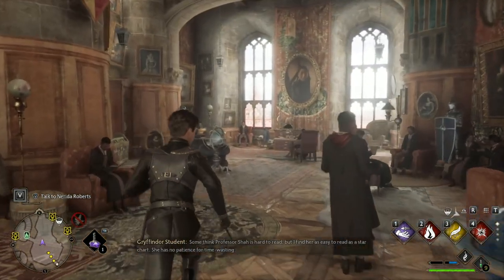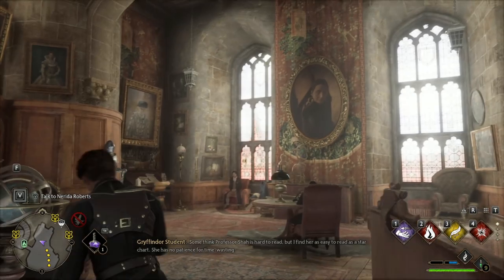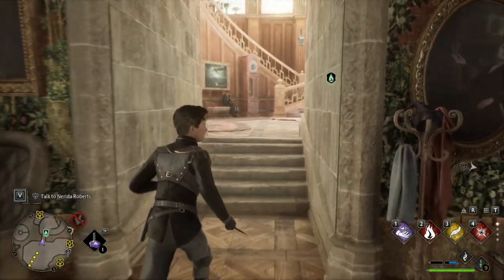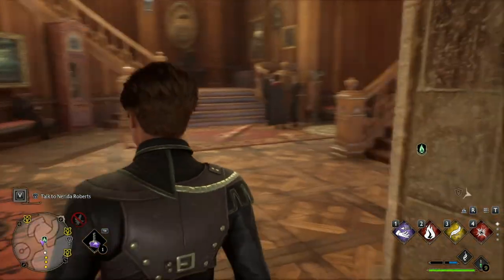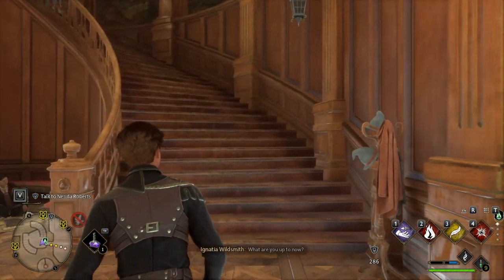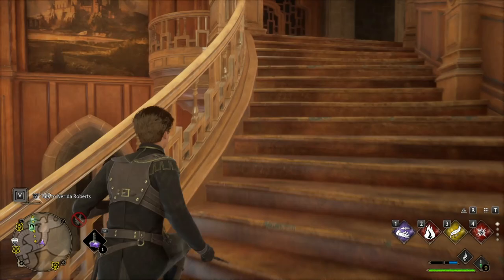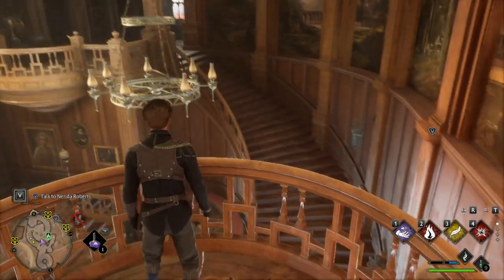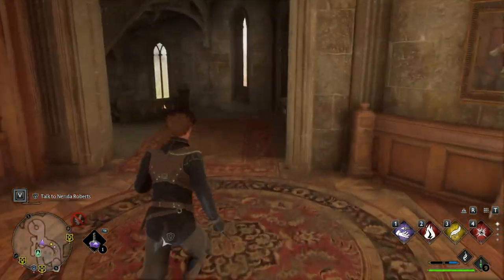It looks pretty cozy. I really like the way this one looks — has a nice outdoor feel. Over here is where the dorm rooms will be, so if we walk up here there's this balcony, like a little stairway area, which is actually really cool. I really like that.